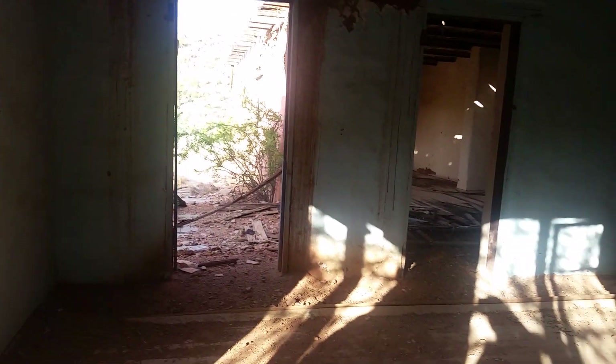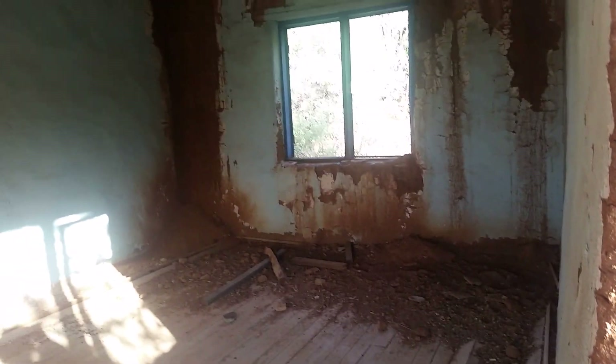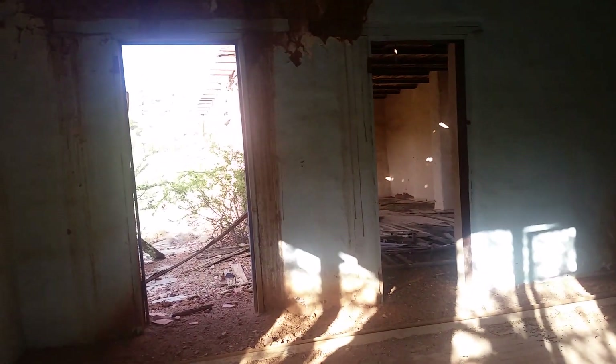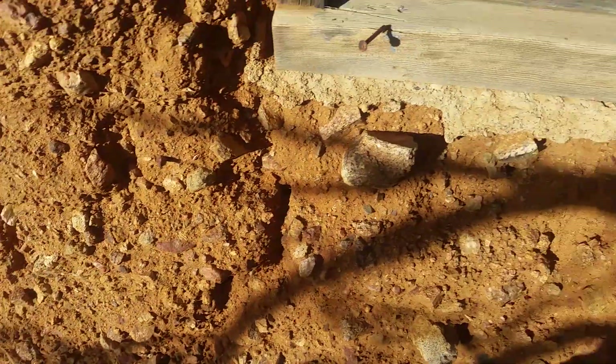This is the house inside. That's true adobe right there — a little bit of mud. There's a side wall of the house.